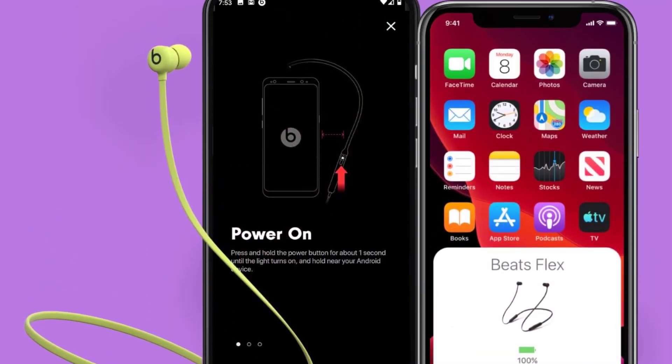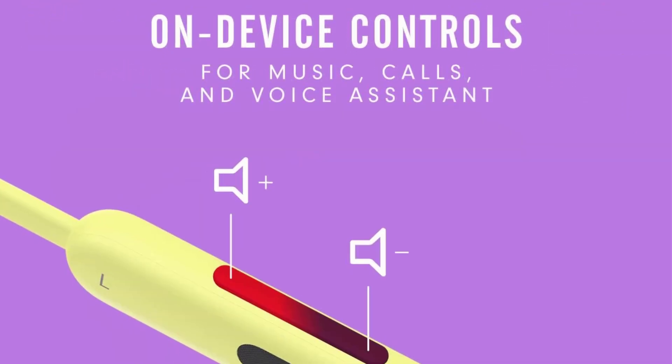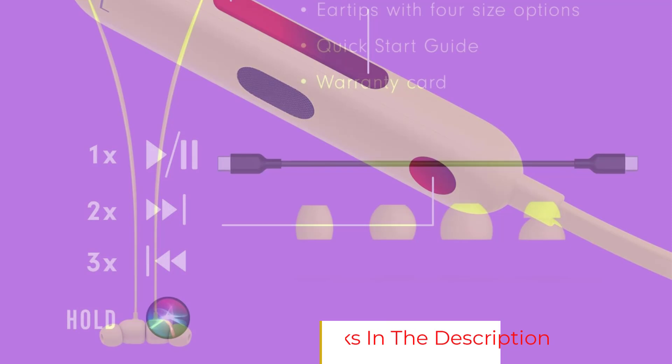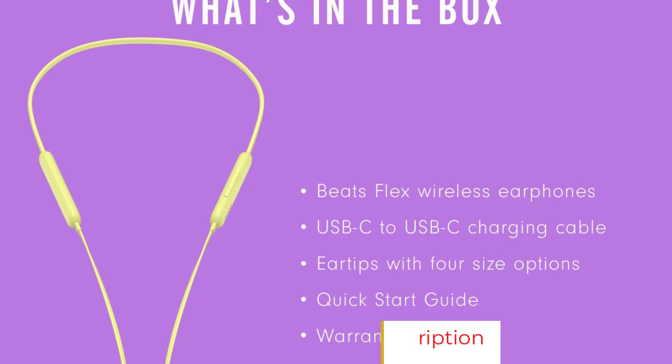These comfortable buds have a bass-heavy sound, which can help keep you pumped up while running. They lack sound customization features and an IP rating for water resistance. Although they don't have noise cancelling, they can still block out a decent amount of ambient sound, like pedestrians talking if you're running outdoors.